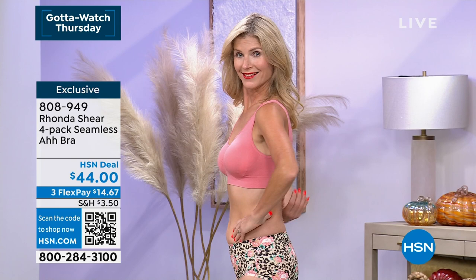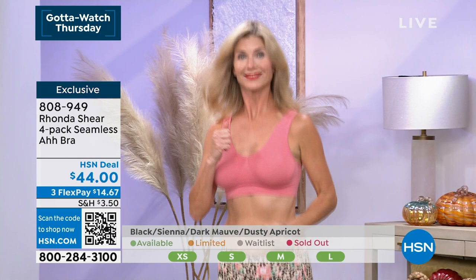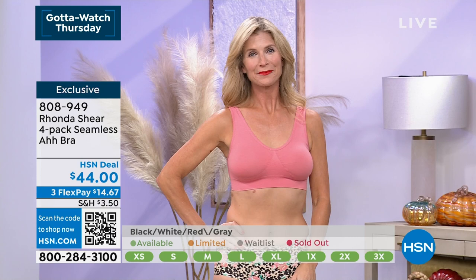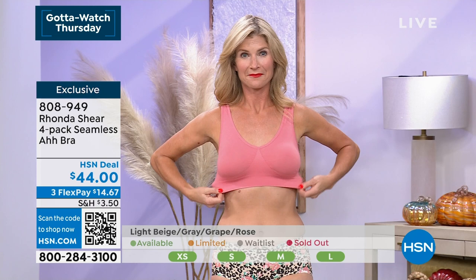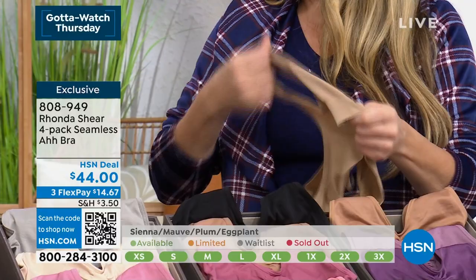Rhonda has done a lot of work with breast cancer survivors. I can't tell you how many phone calls we've taken over the years from women for whom this is — you wear a bra, you feel like you're not being modest, you can't go out even to the grocery store without a bra. This is the one where you're like, 'Am I wearing a bra? Am I not wearing a bra?' It's still giving you support. Don't let it fool you that something so stretchy isn't supportive — my aunt's a 3X, she wears this, she doubles it up when she goes to work, and when she comes home she lounges in a single layer.